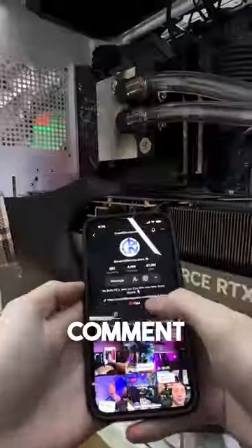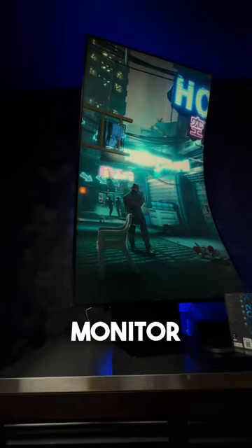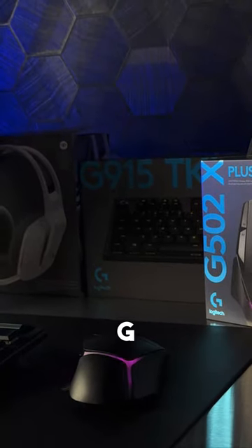Once you guys leave a fun comment and enter right over here, you'll be eligible to take home this beautiful gaming PC, a massive Odyssey Arc monitor, the comfiest gaming chair, and top-of-the-line gaming peripherals from Logitech G. Best of luck, you guys.